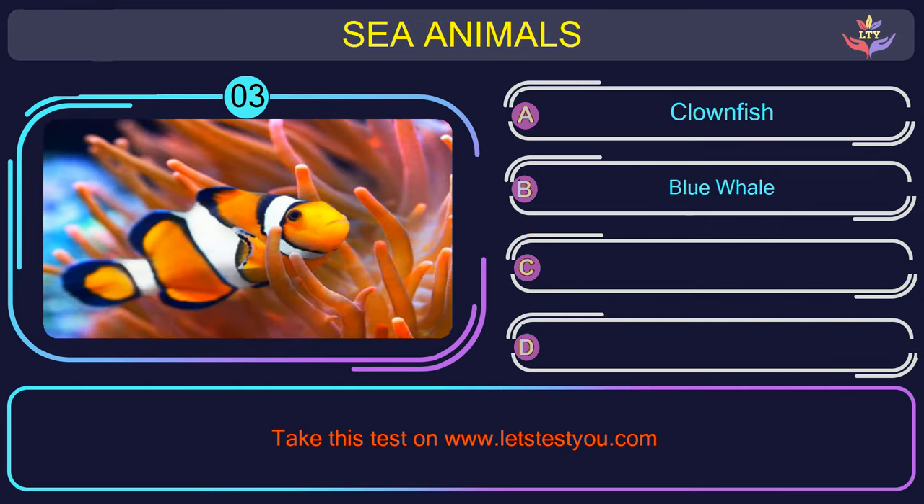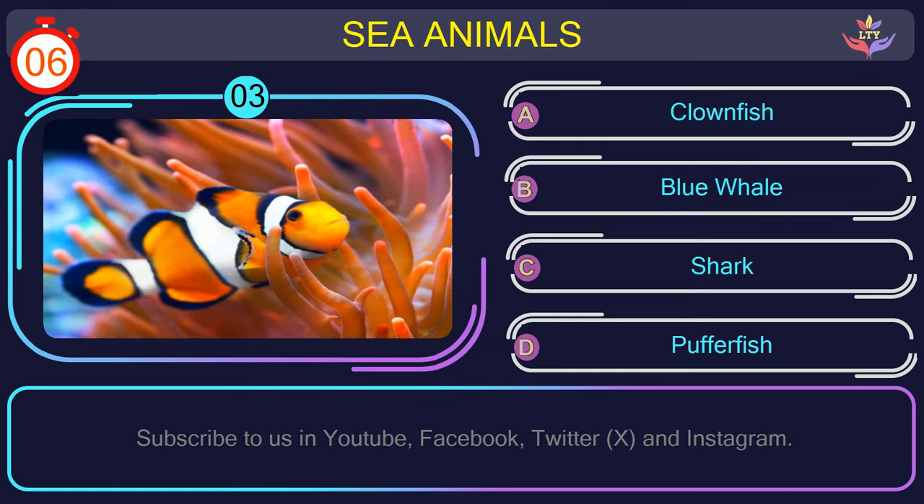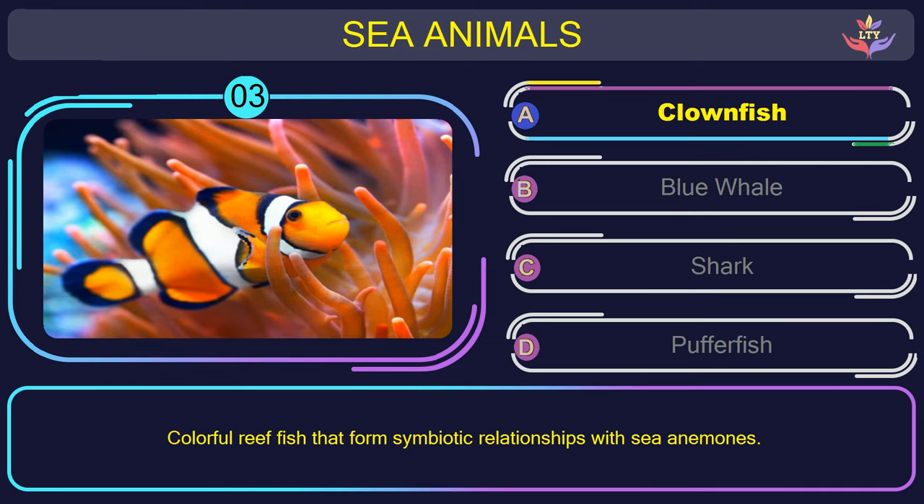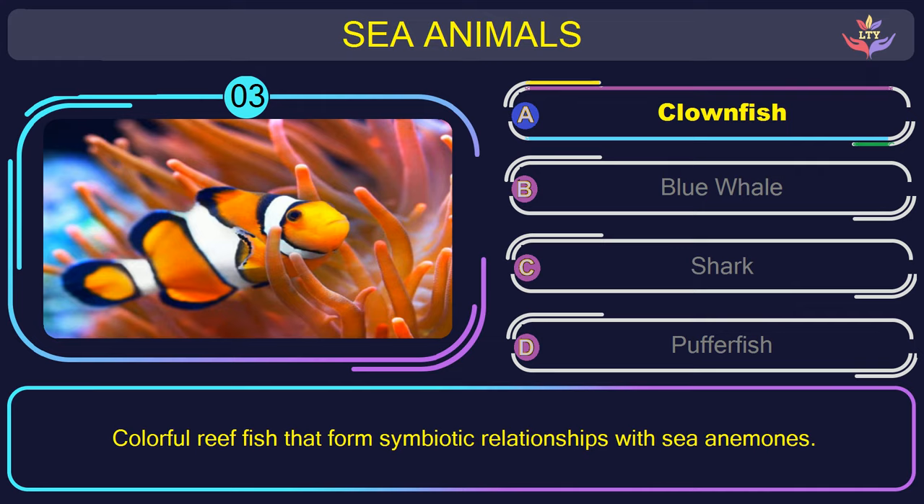Question number 3: what is the name of the sea animal in this picture? The correct answer is option A. Clownfish — colorful reef fish that form symbiotic relationships with sea anemones.